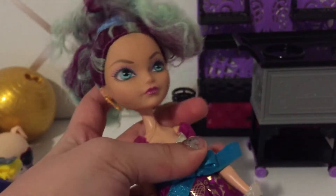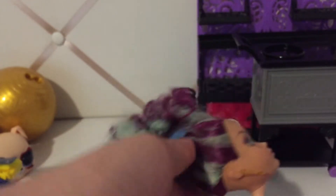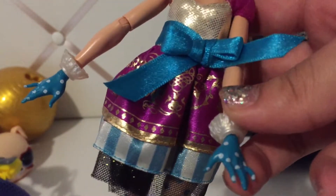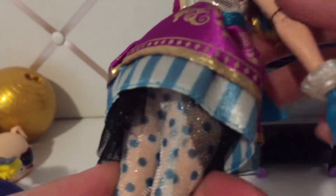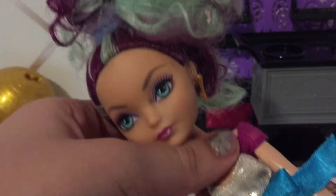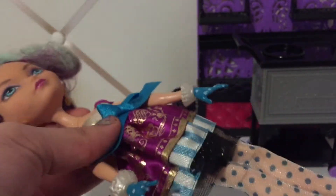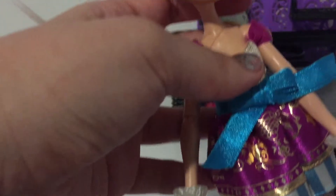Not Monster High, but this is an Ever After High doll — it's Madeline Hatter. She is so pretty. Her hair is super curly and it needs to be washed. She has basically everything except her shoes — she has Monster High doll shoes on right now. She even has her tights on, her actual hands, and she even came with her little teapot. She doesn't have her headpiece, but I have that somewhere in a little box full of accessories. I think she's in pretty good condition for a flea market doll. I really, really like her.